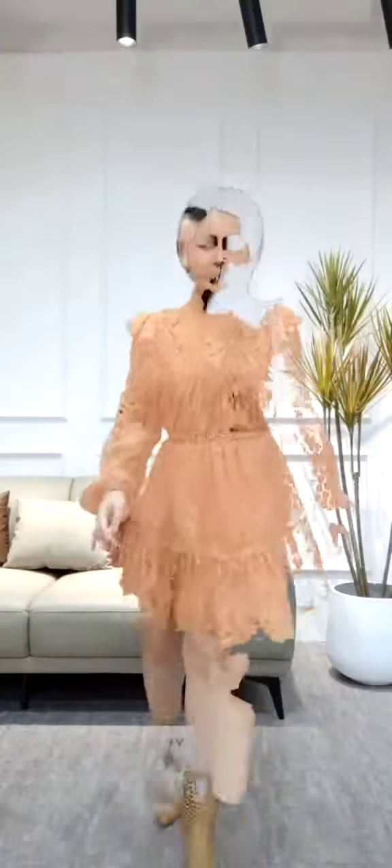Orange is full of youthful vibe. I don't know why, I just feel pretty happy and vivid when I'm in orange. Well, in a word, this mini dress is gonna make you feel like a little princess, no matter you are 18, 28, or 38.